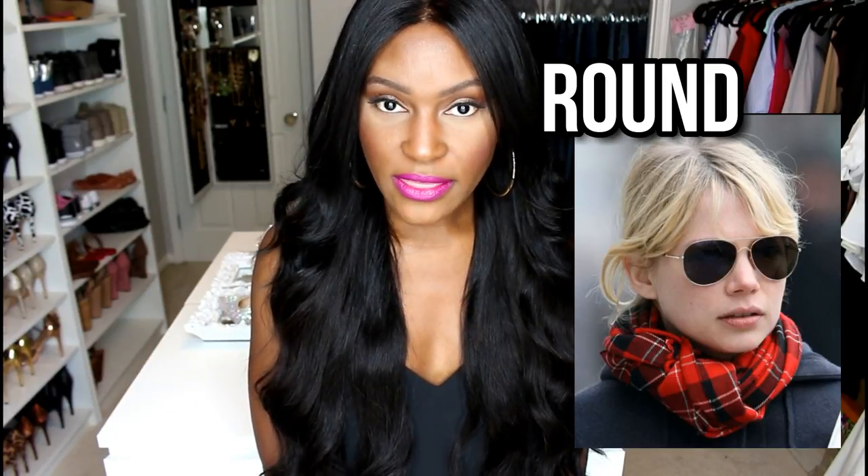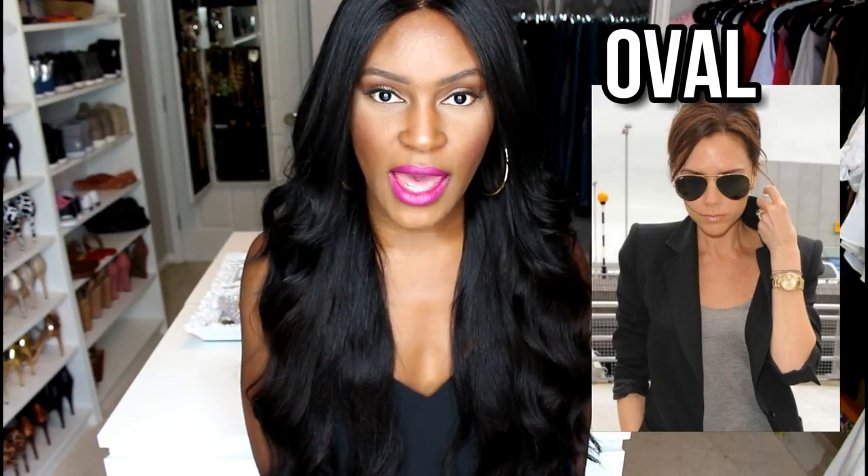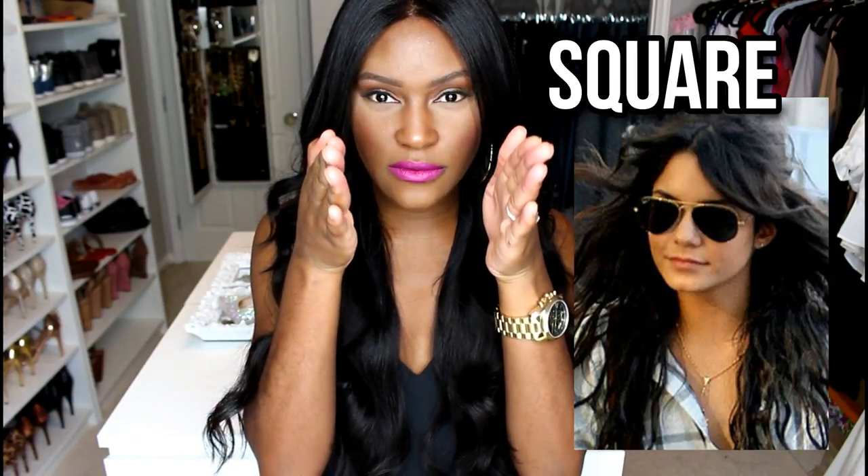No matter what your face shape is, these sunglasses will work for you — and those are aviators. It doesn't matter what brand they are; aviators work with every single face shape. Now, depending on your face shape and width, that determines the size of the aviators. Sometimes aviators are a little short and sometimes a little wider, so depending on the width of your face — where your eyes and nose are — that area determines how wide your aviators should be. Aviators will work on every single face shape. Let me show you the different types I have.